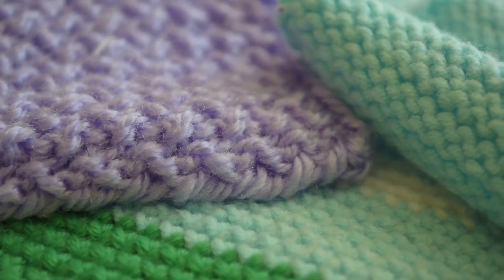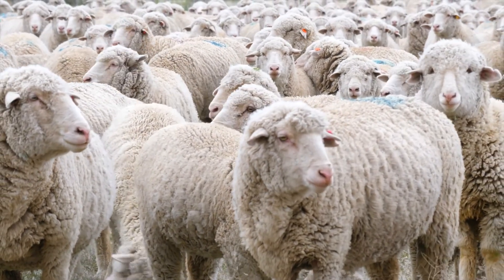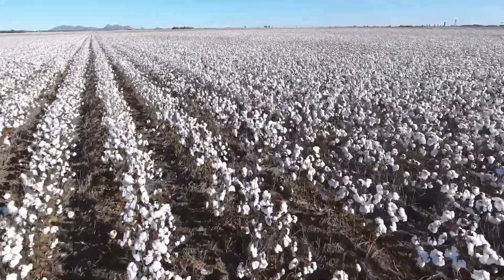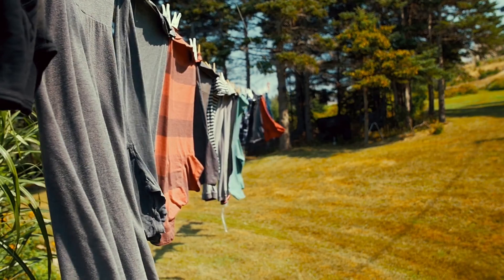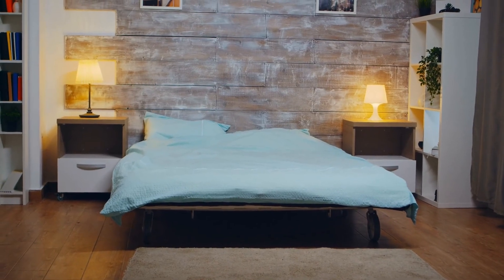The threads or fibres that make up fabric can come from a variety of sources, both natural and synthetic. Natural fabrics are derived from plants and animals. Cotton, for instance, comes from the fluffy seed pods of the cotton plant and is prized for its softness and breathability, making it popular for t-shirts and bed linens.